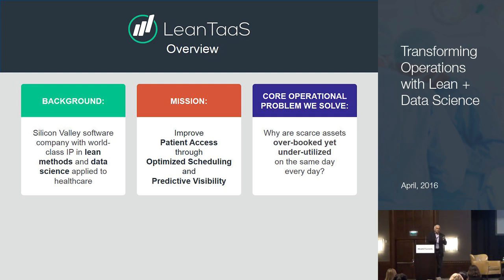In the first 15 minutes or so, I'll lay the framework for how Lean Plus Data Science can solve this. Then I'll transition to Jim Martin, Director of Business Operations at the Cancer Center at Stanford, who will explain how exactly we did this at Stanford.